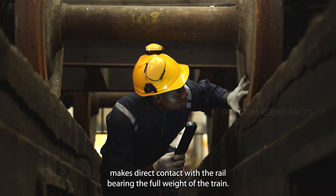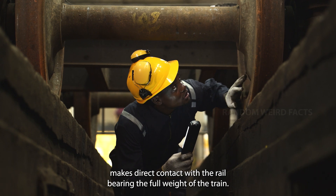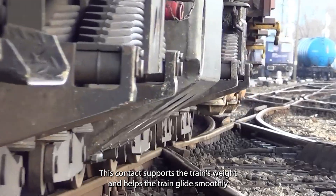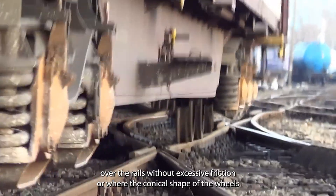The flat part of the wheel makes direct contact with the rail, bearing the full weight of the train. This contact supports the train's weight and helps the train glide smoothly over the rails without excessive friction or wear.